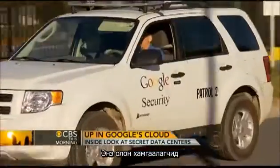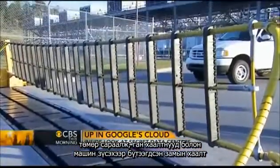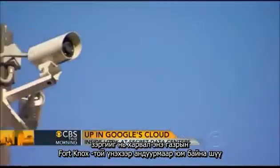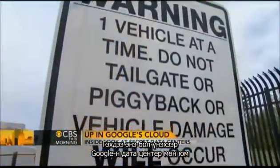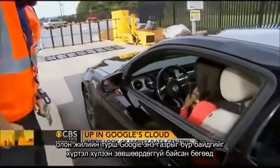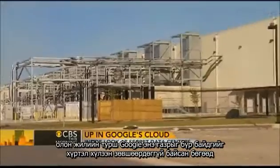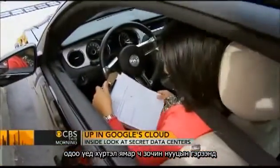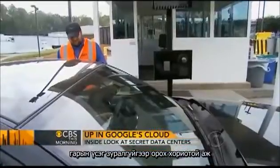With all the patrols, fences, barbed wire and steel barriers designed to slice through cars, it would be easy to mistake this place for Fort Knox, but it's really a Google data center. For many years, the company refused to admit these even existed. Even today, no visitor may enter without first signing a non-disclosure agreement.